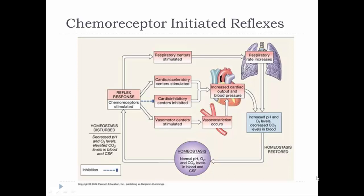That ends this video lecture on neural regulation of blood pressure. The next video will look at the hormones that are in charge of regulating blood pressure.